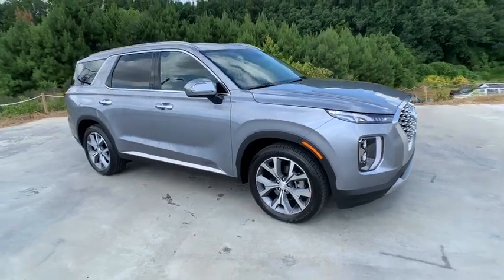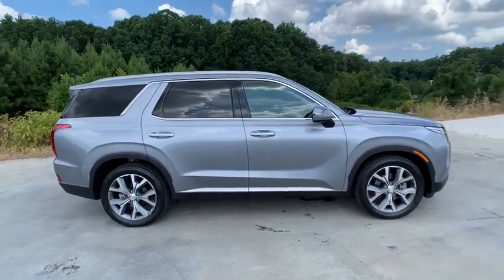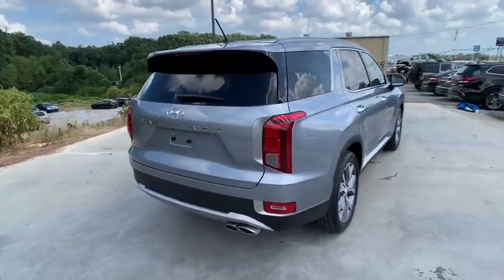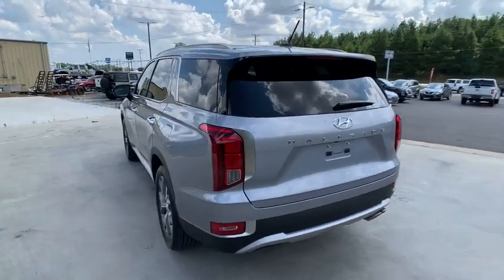Come test drive the 2020 Hyundai Palisade. The Hyundai Palisade includes loads of interior room, third-row seating, and a stylish exterior. Throw in all the additional technology features and your family will be thrilled to ride around in style.